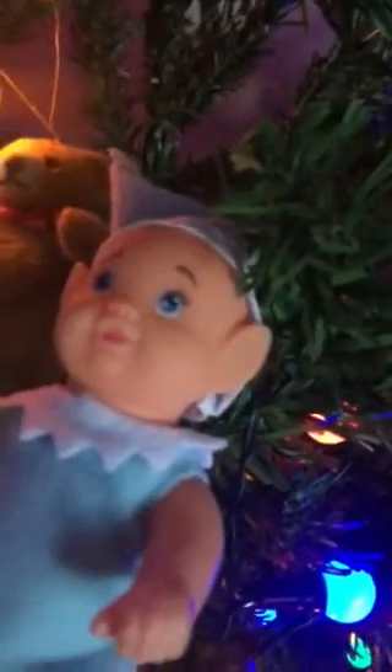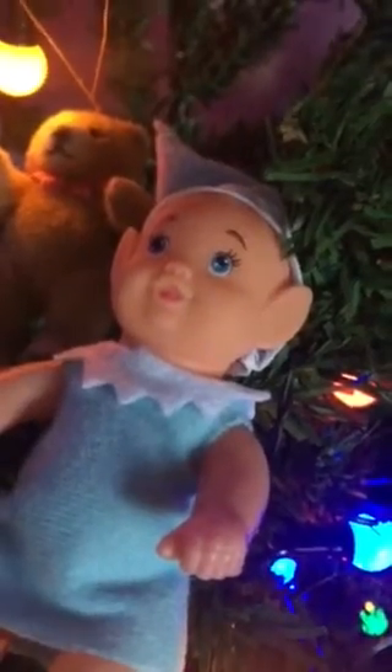But look at this. This is my wee treat. This changed everything. I wasn't going to bother with Christmas this year because the boys are away. I just wasn't feeling it. But I found this in the pound shop the other day — it's an elf baby for a pound, and that just reignited my Christmas passion.